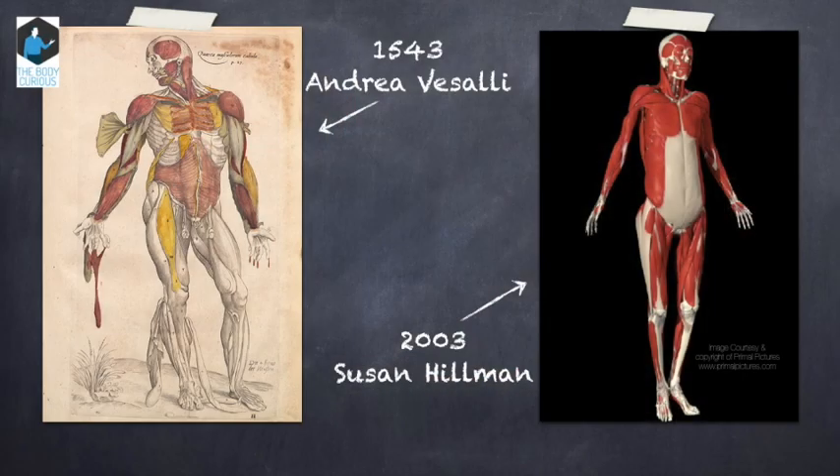We look at the musculature here and compare Vesalius with Susan Hillman's — there are a couple of changes really, but in principle it's essentially the same. It is spectacular work — you really have to hand it to Andrea Vesalius, amazing stuff. So how do we view the body? Now traditionally we view the body like a lighthouse: everything stacked on top of each other, the brick at the bottom taking more weight than the brick at the top, with hopefully a light going on the top.